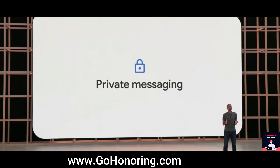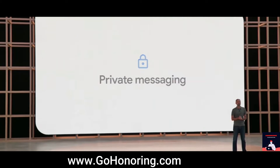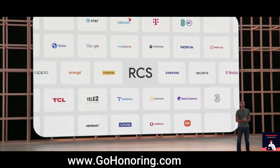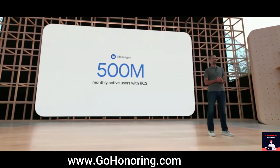That's why we've worked with carriers and device makers all over the world to upgrade SMS text messaging to a new standard called RCS, which can enable important privacy protections like end-to-end encryption. In fact, Google's Messages app already has half a billion monthly active users with RCS.